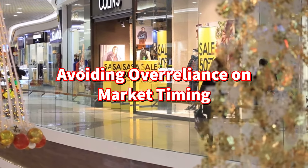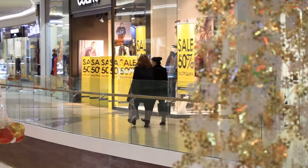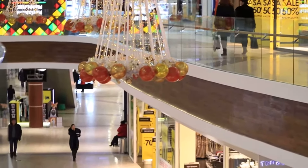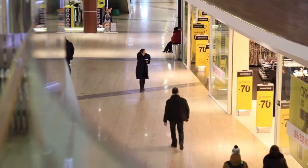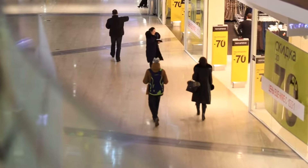Avoiding over-reliance on timing. One of the challenges investors face is timing the market. The core satellite strategy recognizes this — instead of trying to predict every market move, it focuses on time in the market. The core satellite approach is about long-term success, not about catching every market fluctuation.